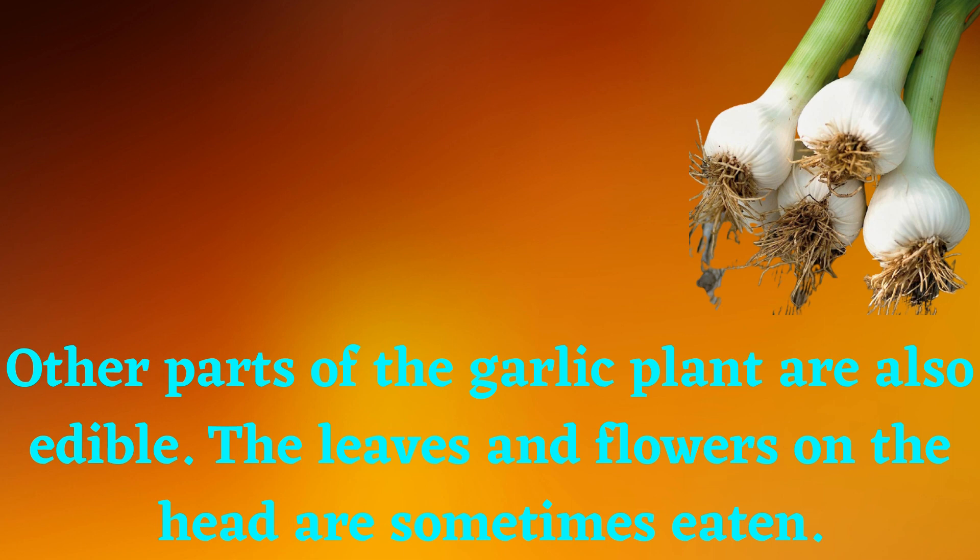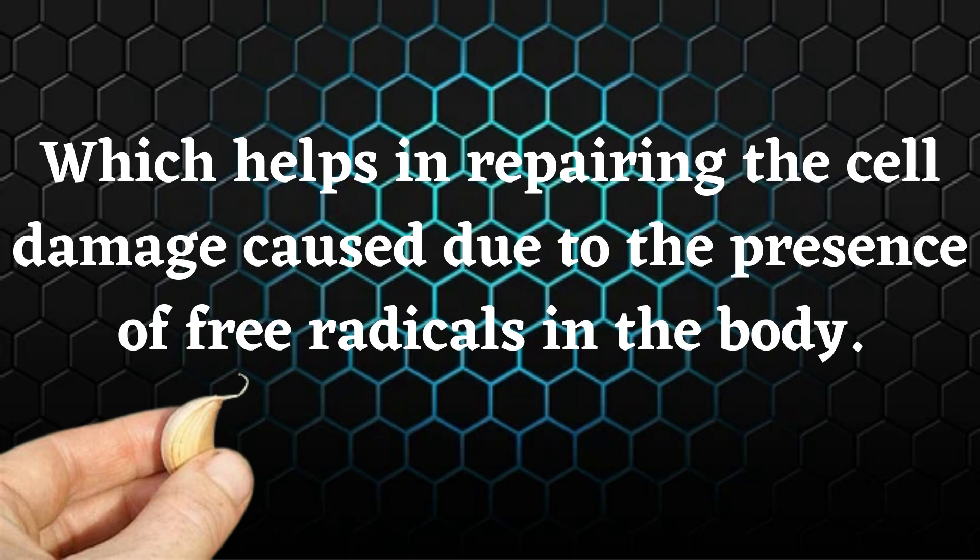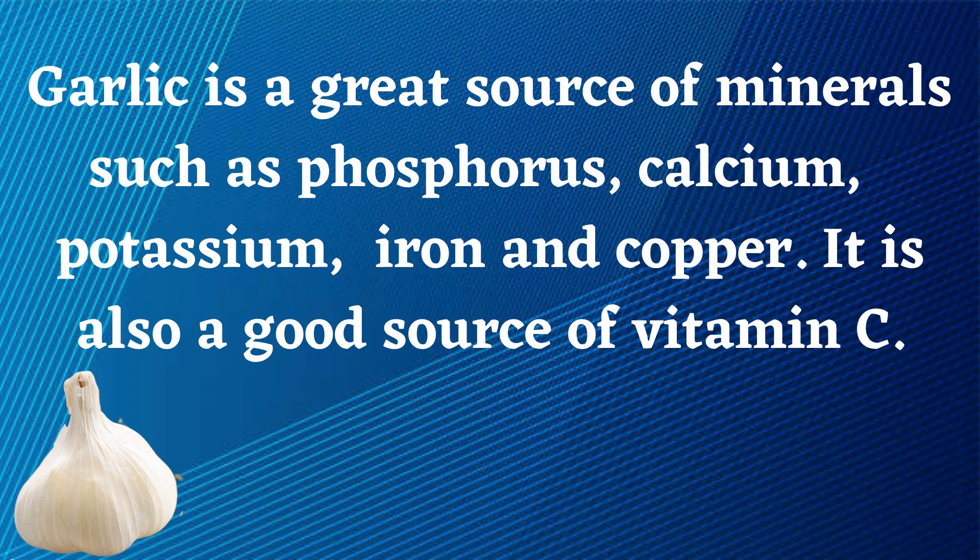Other parts of the garlic plant are also edible — the leaves and flowers on the head are sometimes eaten. Garlic is packed with the goodness of antioxidants that help in reducing oxidative stress, which helps in repairing cell damage caused by the presence of free radicals in the body. Garlic is a great source of minerals such as phosphorus, calcium, potassium, iron, and copper.